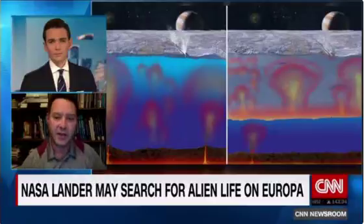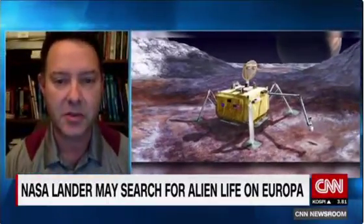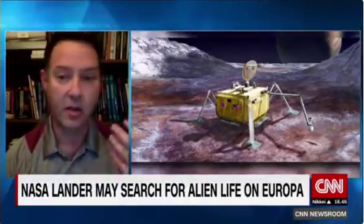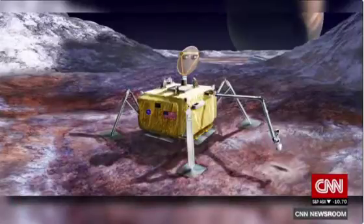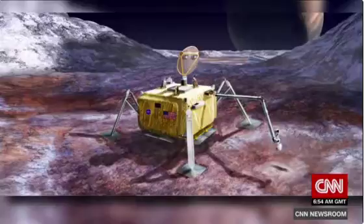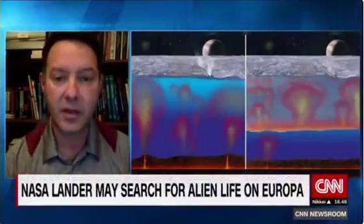The idea is to find some evidence — chemical evidence, mineral evidence — something quantitative that tells us about the chemistry of that ocean. Is it salty? Are there organic molecules in it? What is its temperature? Is it conducive for life as we know it? The lander will go down onto the surface with cameras and chemical analysis instruments to measure the ice and any rocky or organic components, and ideally get 10 centimeters or more into the subsurface.